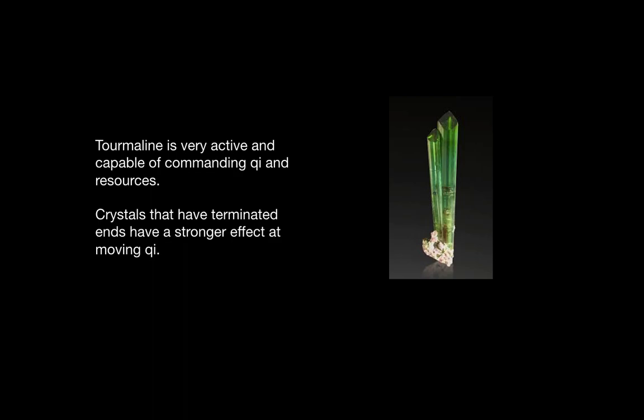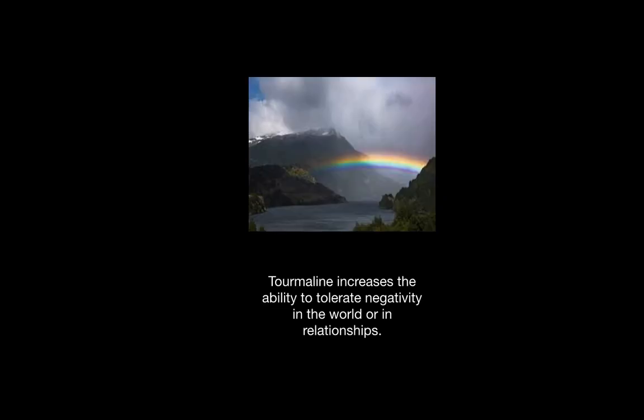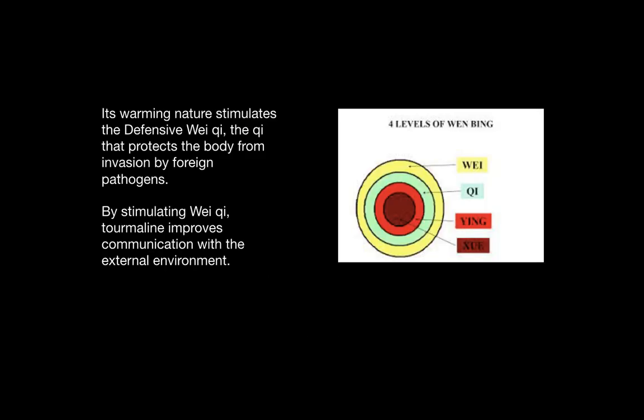Tourmaline is very active and is capable of commanding the chi and resources of the body. Crystals that have terminated or pointed ends have a strong effect at moving chi. Tourmaline increases the ability to tolerate negativity in the world or in relationships. It has a warming nature and stimulates the defensive wei-chi, which is the outer chi that protects our bodies from pathogens.